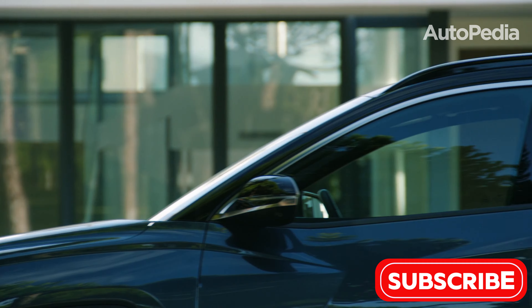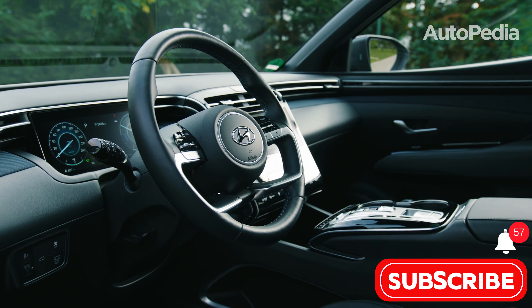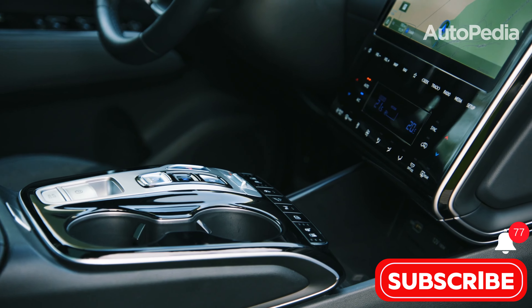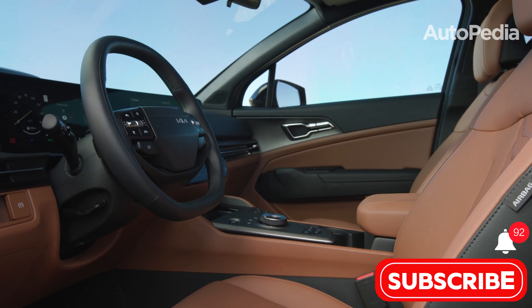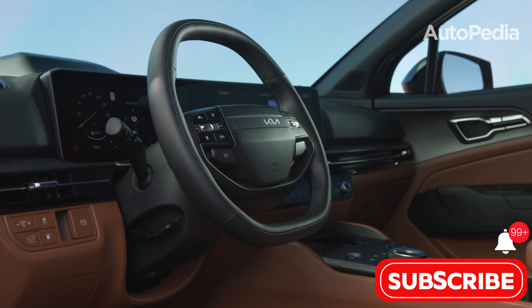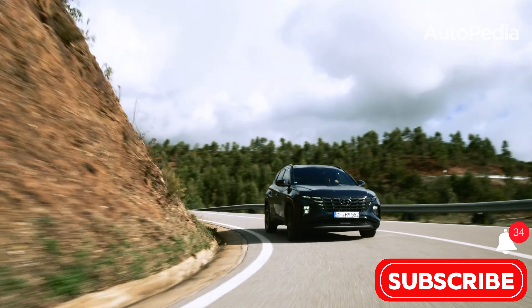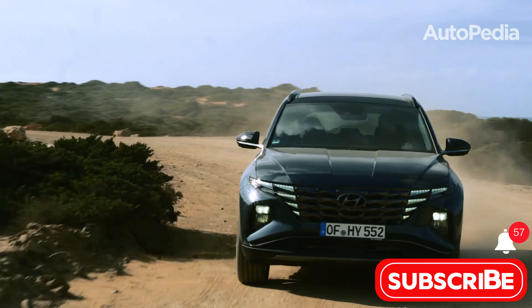Which one is your favorite? Let us know in the comments. Stay tuned to our channel for more updates on the latest automotive innovations, and let us know your thoughts in the comments below. Don't forget to like, subscribe, and hit the notification bell to keep up with the future of driving. Until next time, drive safe and dream big.